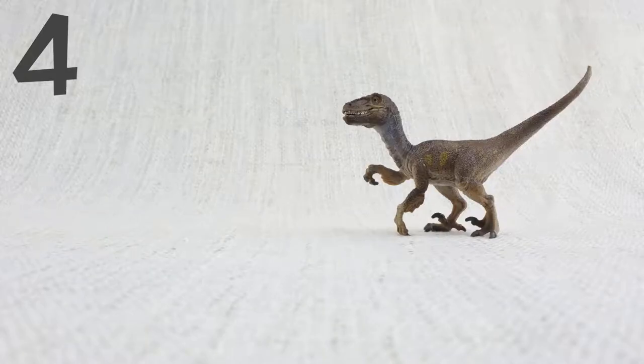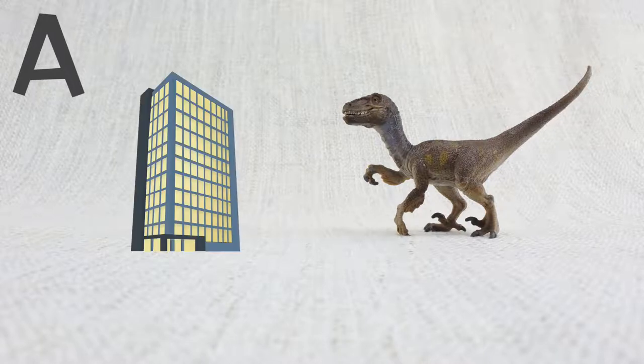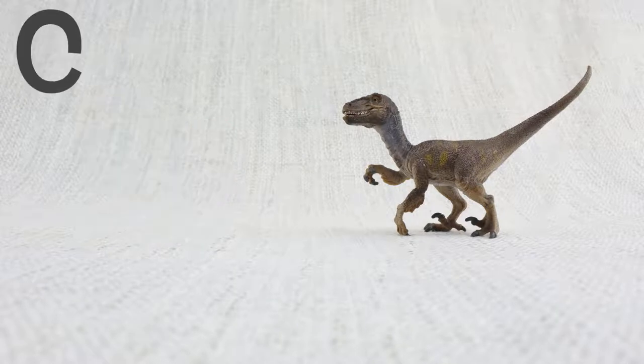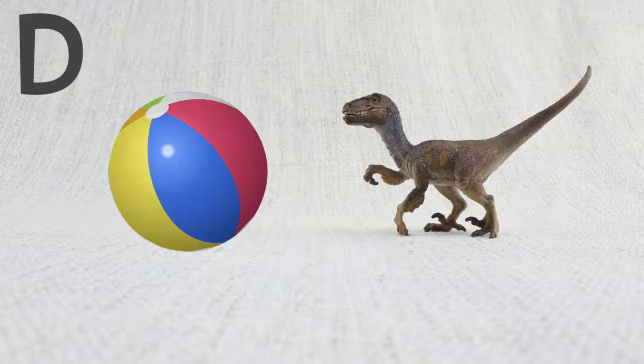Question 4. How big was a Velociraptor? Was it A: as big as a skyscraper? B: as big as a turkey? C: as big as a mouse? Or D: as big as a beach ball?